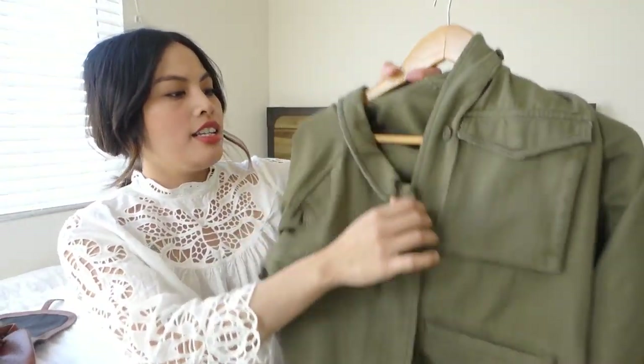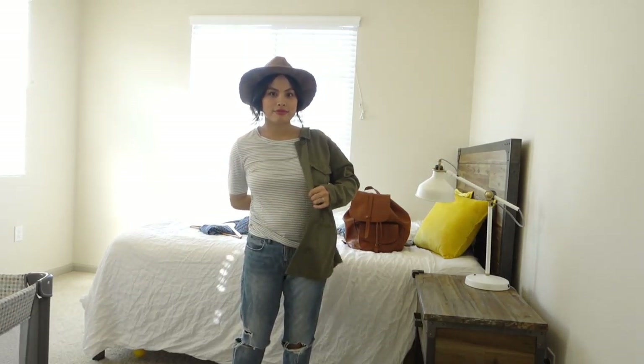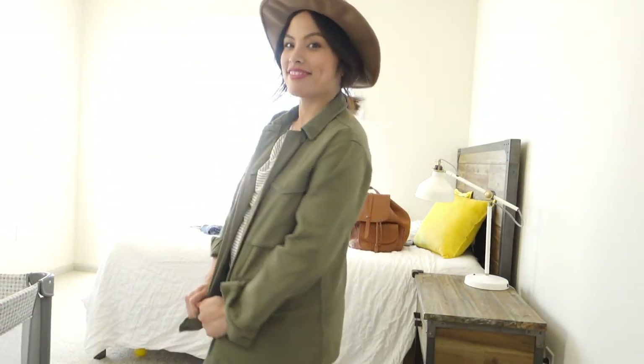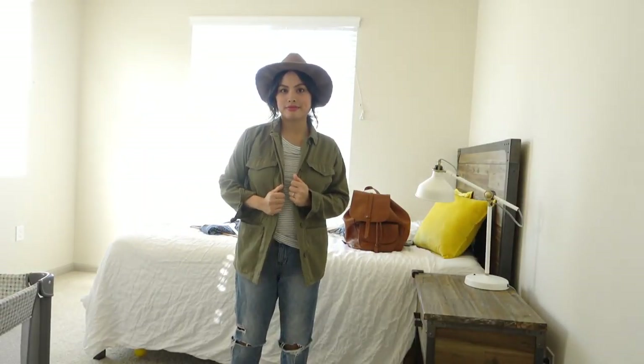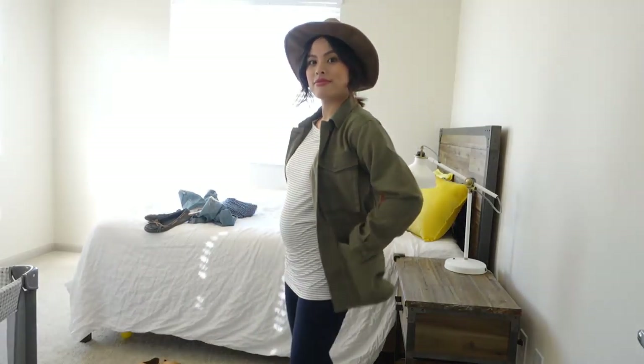I recently got this utility jacket from Topshop — it's long, but not quite long enough to cover the crotch area, though for me being shorter it almost does. I love layering it on top of tank tops. It kind of hides the belly, so when I don't really want to show the bump off, I like wearing this — it makes me feel comfy and covered.